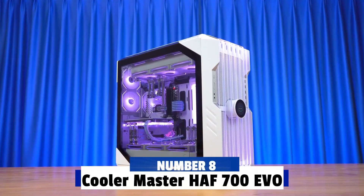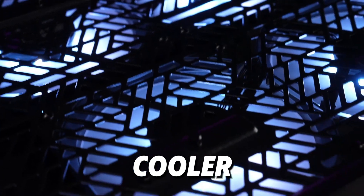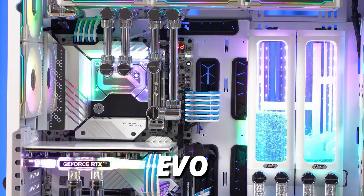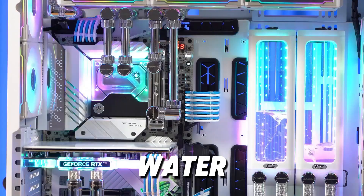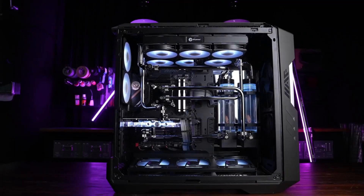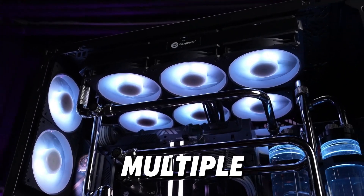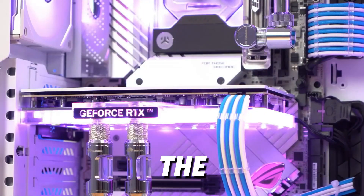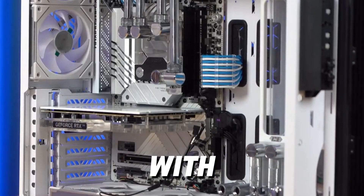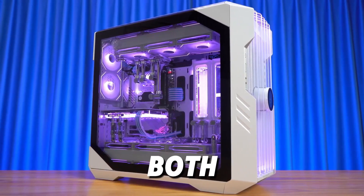Number 8: Cooler Master HAF 700 EVO. Coming in at number 8 is the Cooler Master HAF 700 EVO. The High Airflow Series is renowned for its spacious interiors, and the HAF 700 EVO is no exception. This case is designed with water cooling in mind, offering space for up to a 420mm radiator on the front and a 360mm radiator on the top. It's ideal for complex custom cooling setups and can handle multiple radiators without compromising airflow. The HAF 700 EVO also has extensive cable management features, so you can keep your build neat and clean. With a bold design and plenty of room for high-end components, this case is a strong option for those who want both functionality and flair.